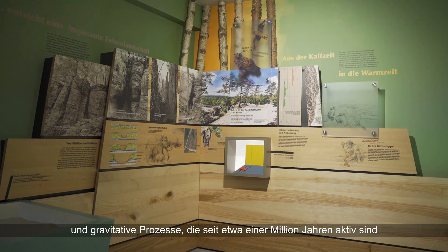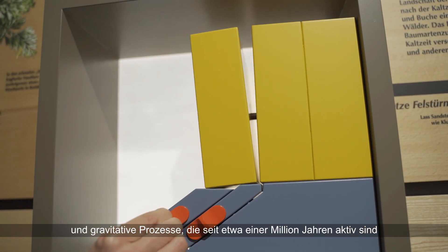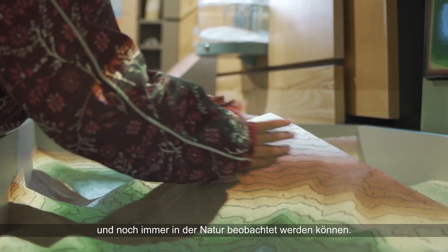The exhibition tells of the shaping of the landscape by the rivers and the subsequent gravitational processes, which have been active for about a million years and can still be observed in nature today.